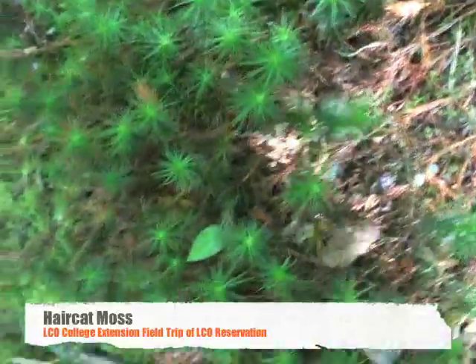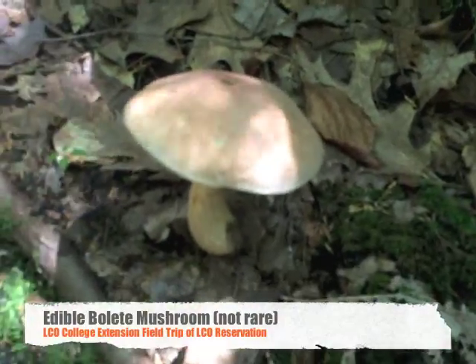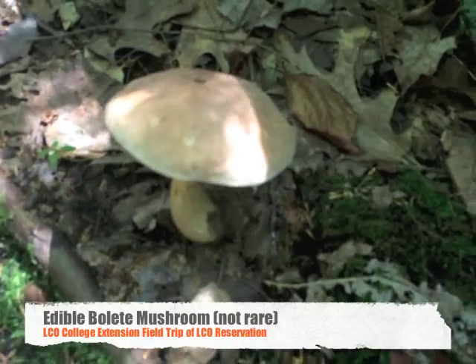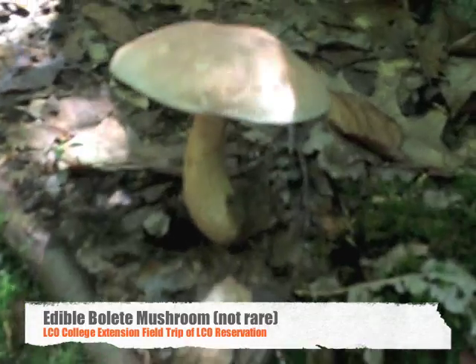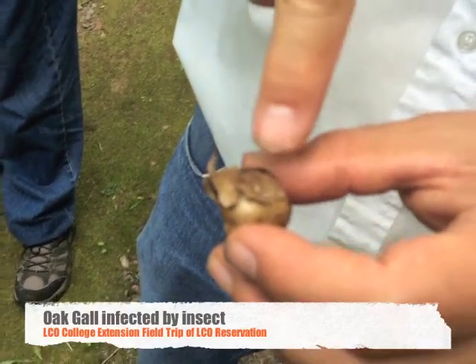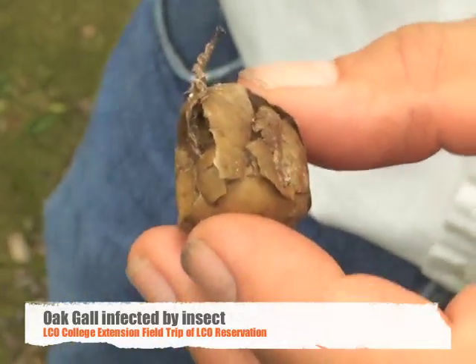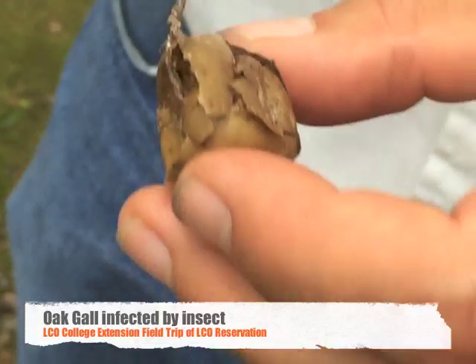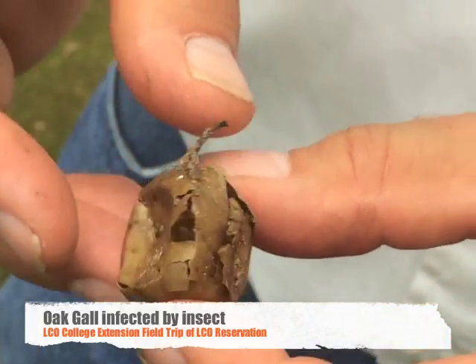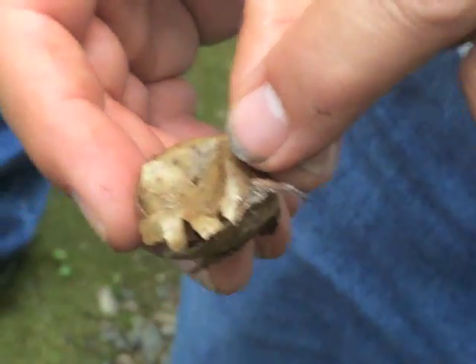Hair-cap moss. That's a king bolete — it's like a hamburger bun. When they're young they're delicious and very expensive. The larvae live in the middle and make a gall which protects them from predators; they feed on the sap of the oak, and then when it's ready to pupate it makes a little hole and comes out.